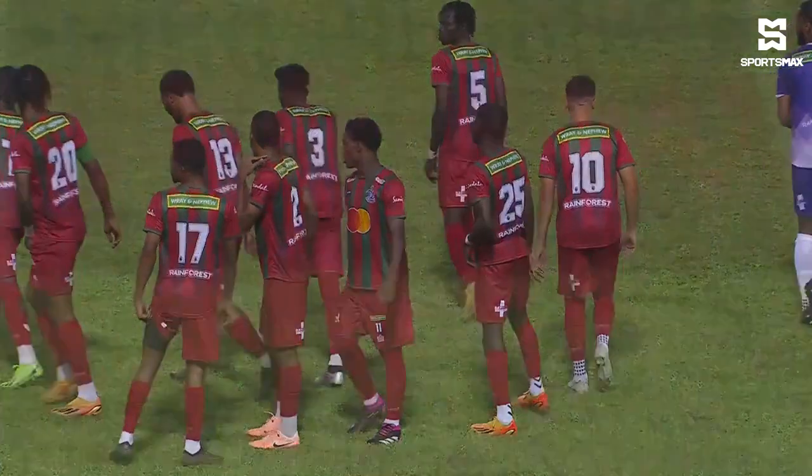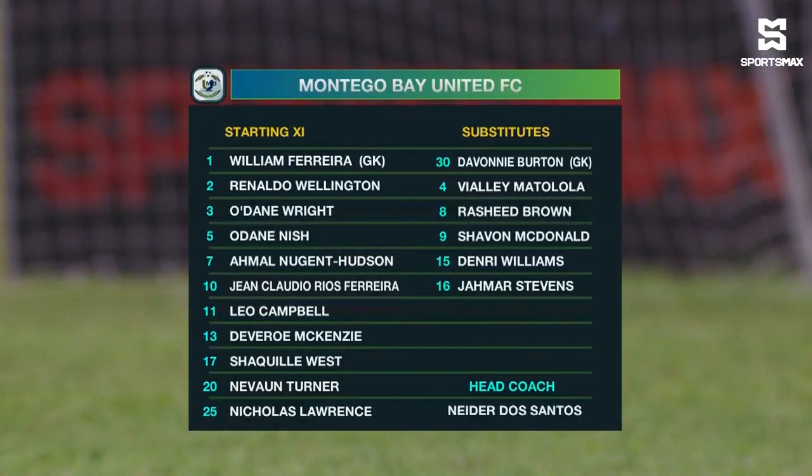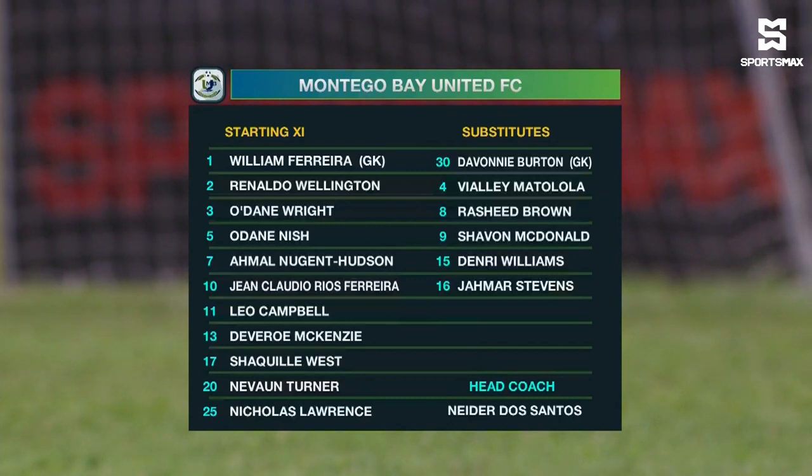Montague United have made about three changes from the side that started match week one. William Ferreira, of course, between the sticks. Laurence Nish. Odain Wright has come into the back four. Devereux McKenzie is at right back. In the middle of the park, the number 10, the Brazilian, Jean Ferreira.